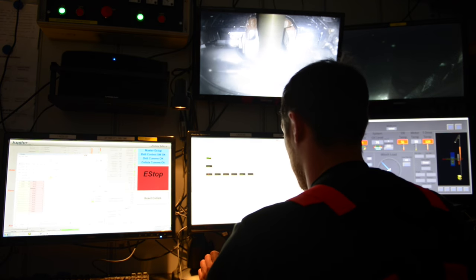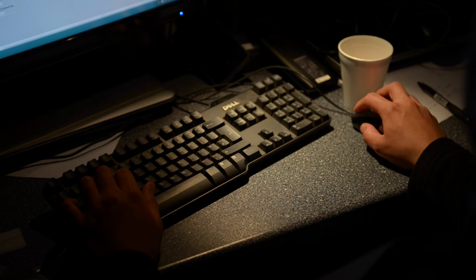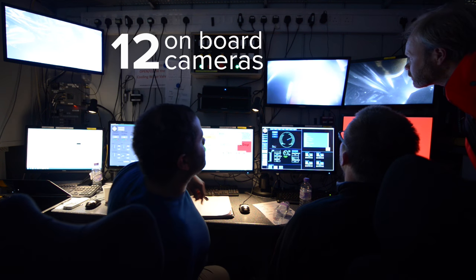Whilst operational, a real-time camera feed can be selected from 12 on-board cameras to be viewed in the control container.